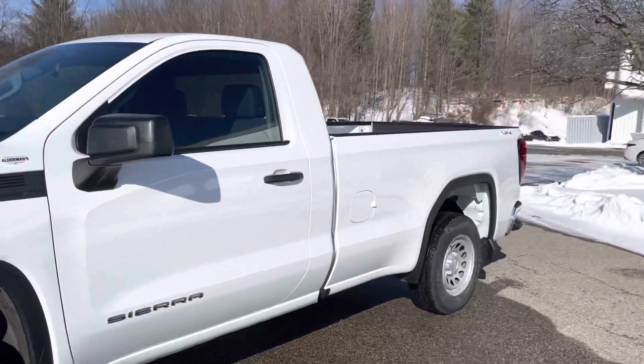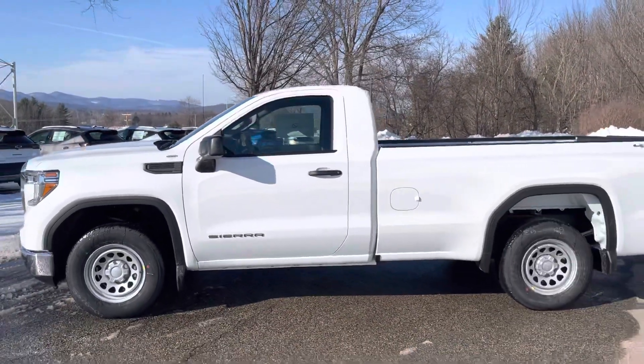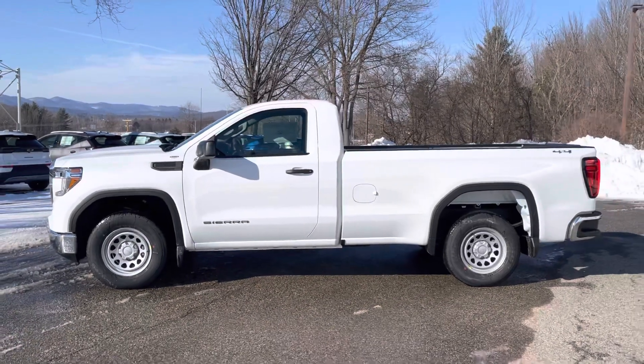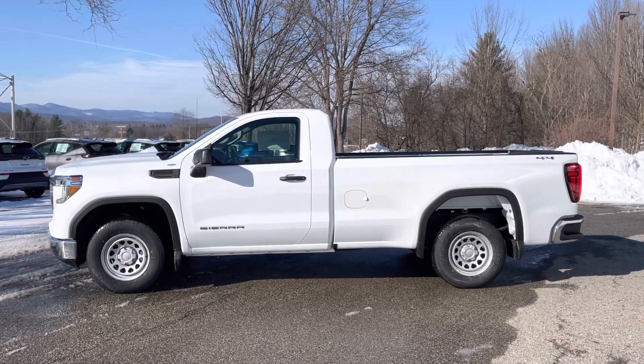With that turbo engine you get great acceleration and can tow up to 9,000 pounds. So this is a perfect truck for a small landscaping business, or any business that needs a work truck.